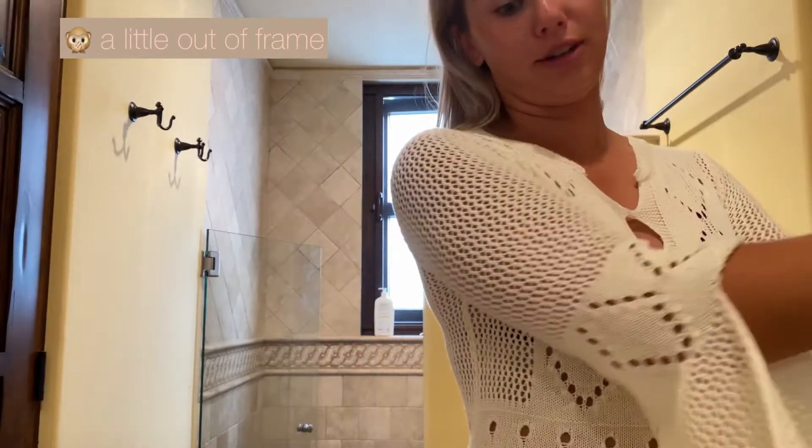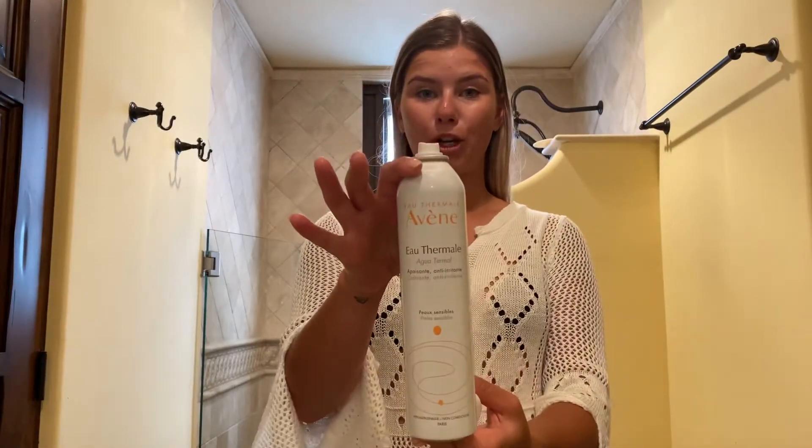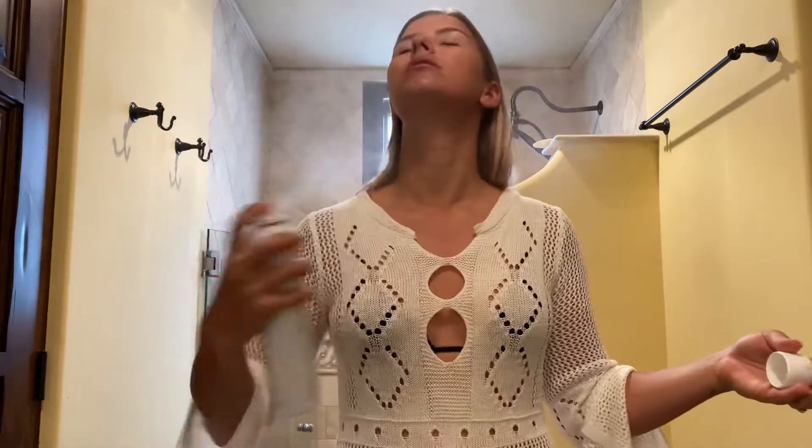That might be enough serum for some people, honestly, but we're doing a bit of traveling today, so I think I want to load up on the moisture. I'm going to go with this random step — Avene Thermal Water, Spring Water — just great for burn. If you need a little refresh, we know. I love the mist.